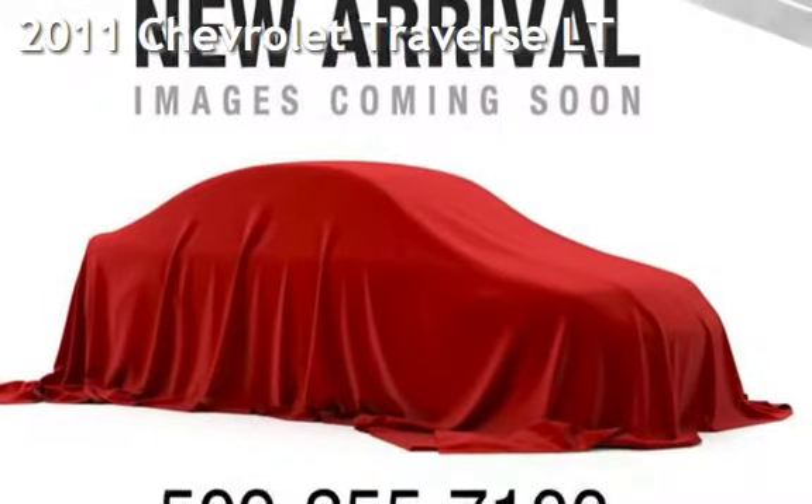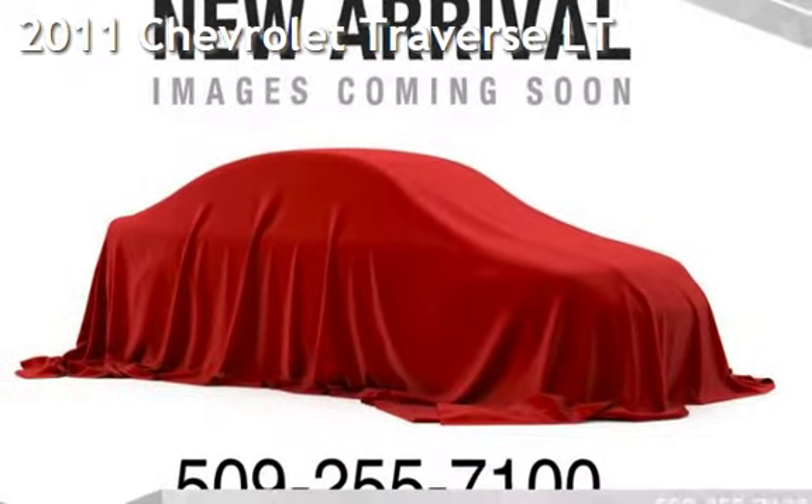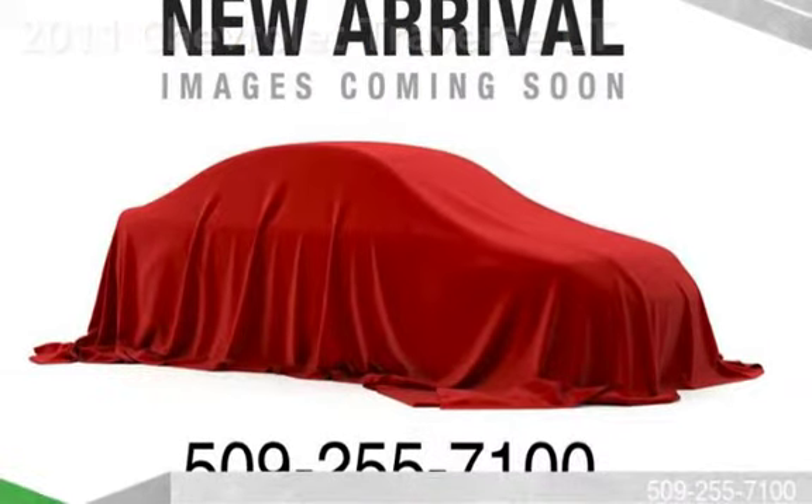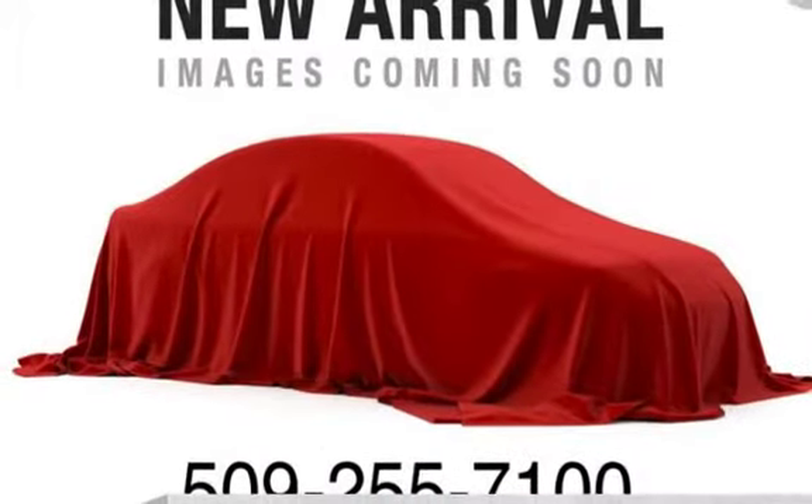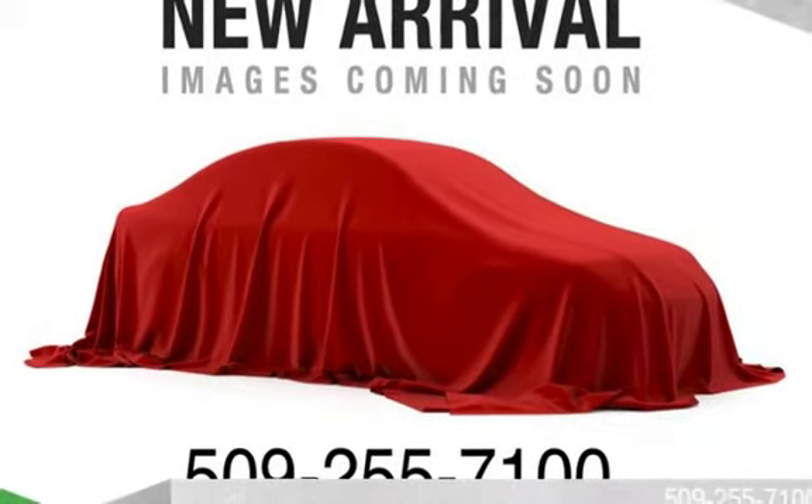Presenting a pre-owned 2011 Chevrolet Traverse LT. This four-door SUV has a six-cylinder, 3.6-liter V6 engine, with all-wheel drive and an automatic transmission.